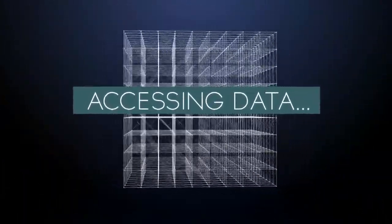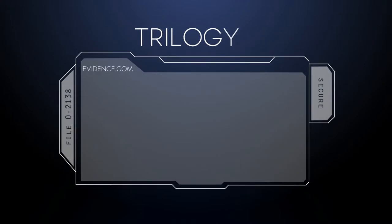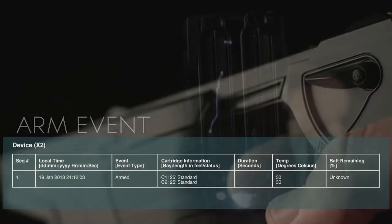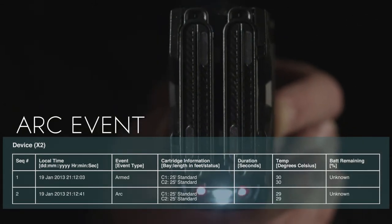In addition to charge metering, smart TASER systems provide advanced data recording capabilities in trilogy logs, with three components: operator actions, electrical output logs, and engineering logs.